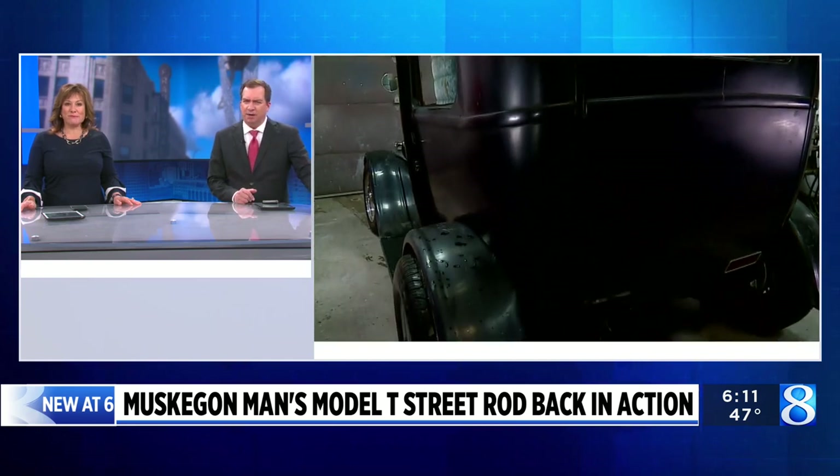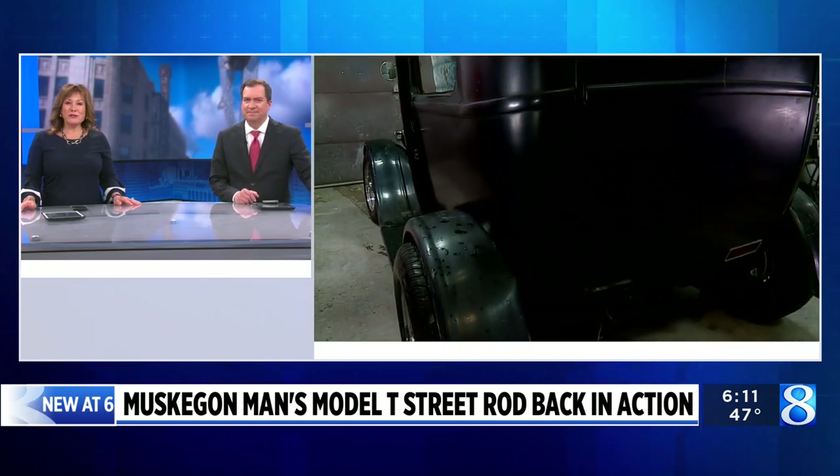It took more than a decade, but a Muskegon man is back behind the wheel of his classic Model T after Mother Nature tried to take it out. LeFurgey has his story.